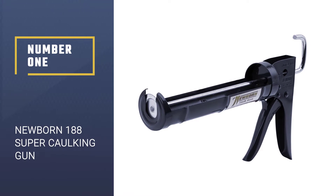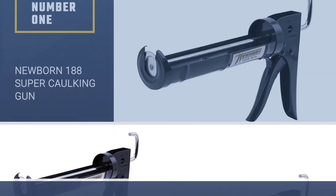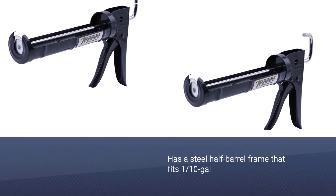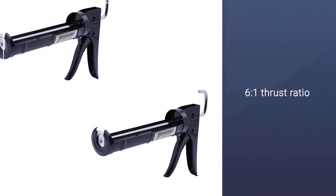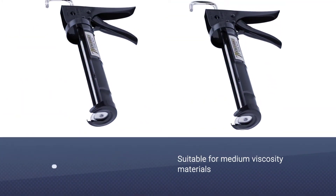Number 1: Newborn 188 Super Ratchet Rod Cradle Cocking Gun. The Newborn 188 Super Ratchet Rod Cradle Cocking Gun is the twin brother of the above cocking gun. It is almost similar to the above product. The only difference is in the thrust ratio — it has a thrust ratio of 6:1.